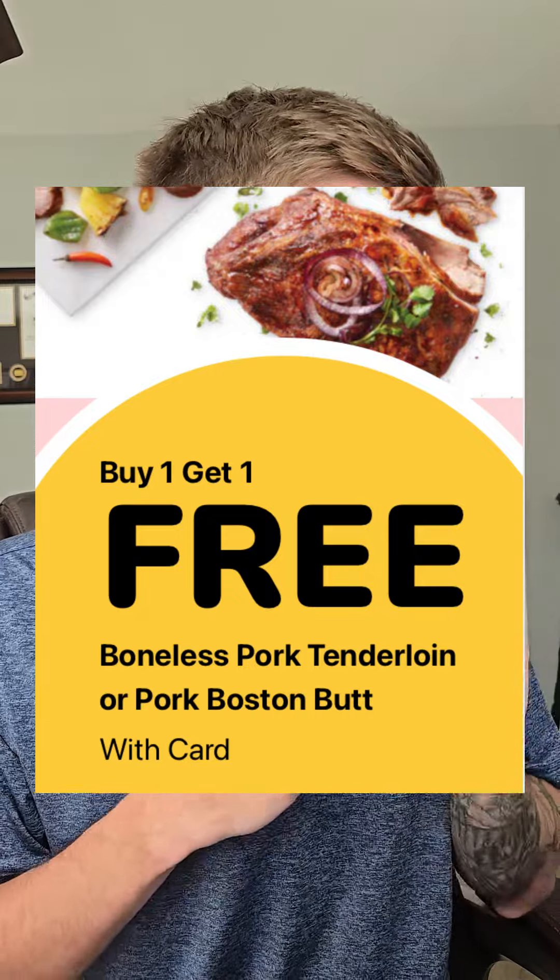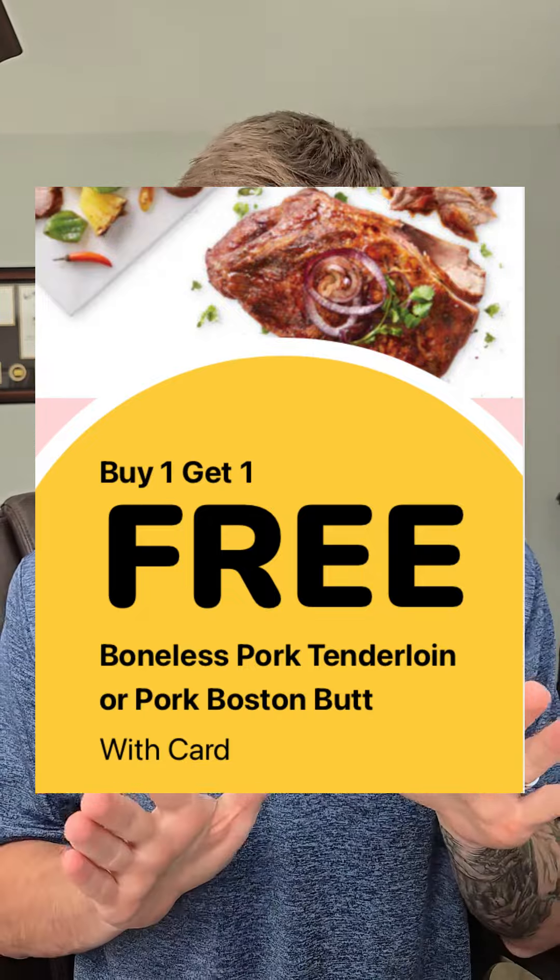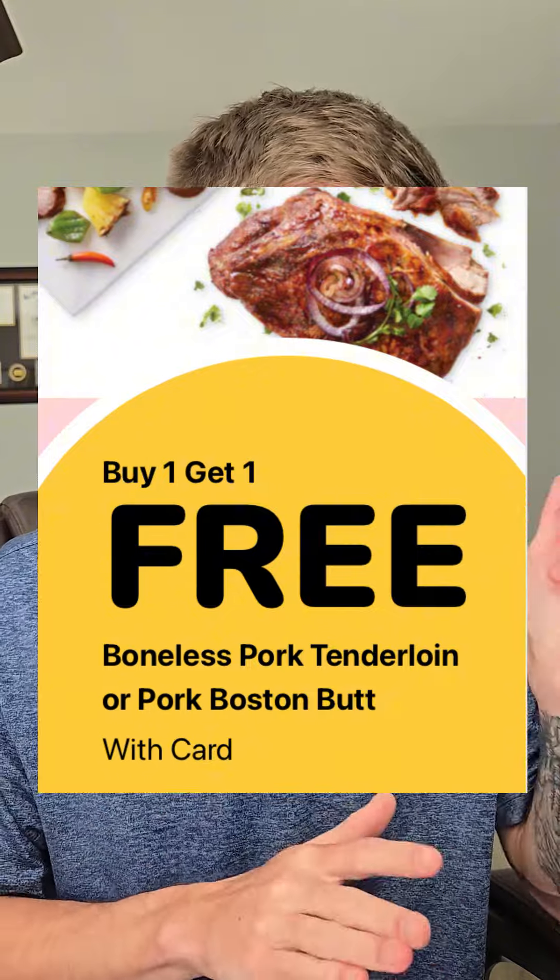Now I love kicking off with the BOGOs. The Kroger pork shoulder is buy one, get one, making that a buck 49 a pound. This also applies to the pork tenderloin — with the BOGO, the final price per pound is gonna be $2.49.